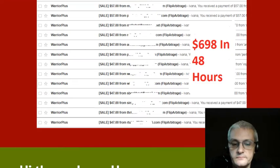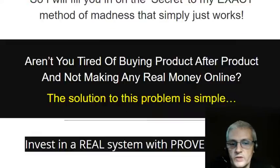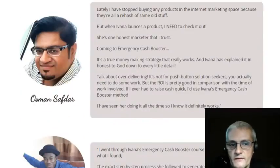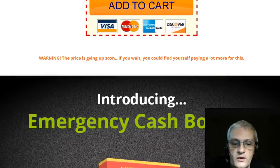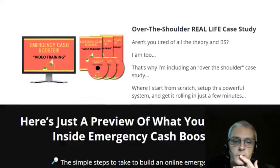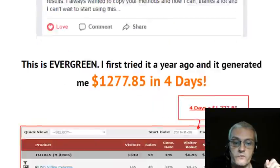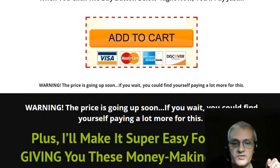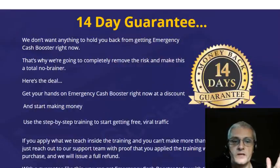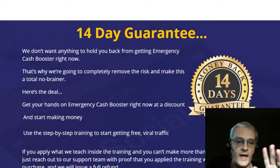A couple things I look for when I'm considering buying a product or course: one thing I look for is testimonials — are there testimonials on the sales page? And of course here there are. Another thing I look for is a money-back guarantee, because I want to make sure the vendor, the product creator, is actually standing behind their product. In this case Ivana is offering a 14-day money-back guarantee — no questions asked.